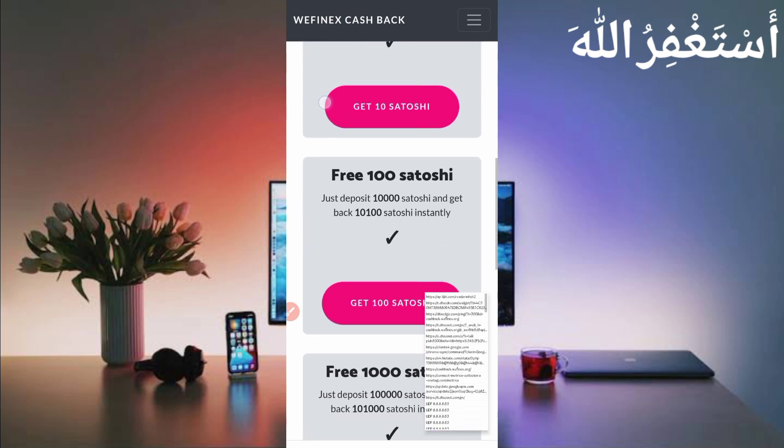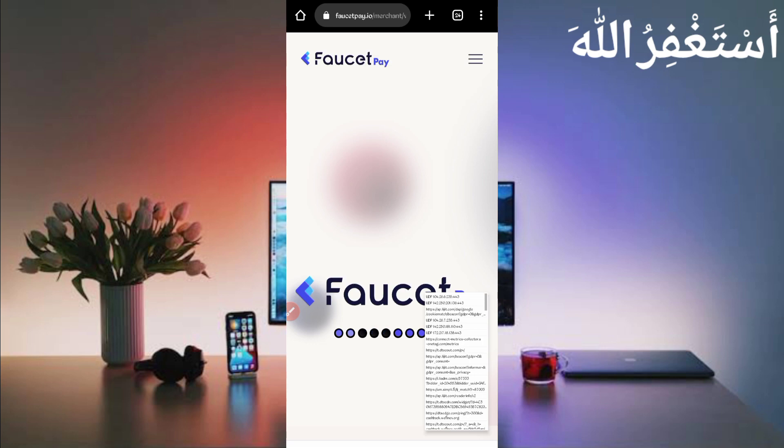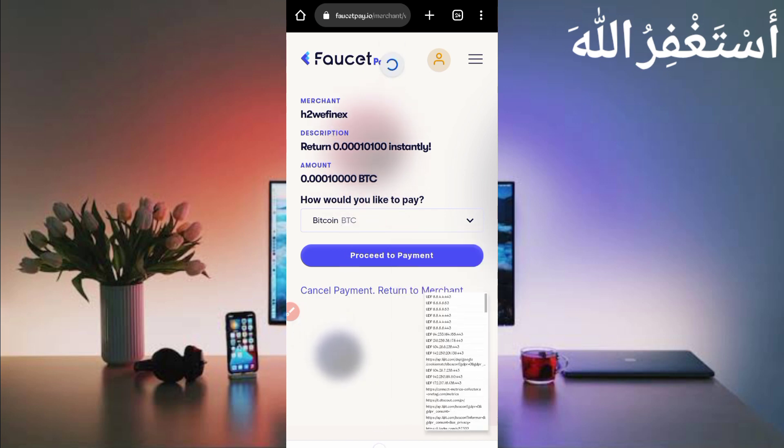Reload is taking time — it means cookies are capturing. Cookies are captured. Now click on whichever option you want to use. I am using '100 Bitcoin satoshi get free.' Just click on it and you will be redirected to your FasterPay account. Watch carefully — FasterPay cookies are not capturing, so just stop Canary then start again, and reload your FasterPay.